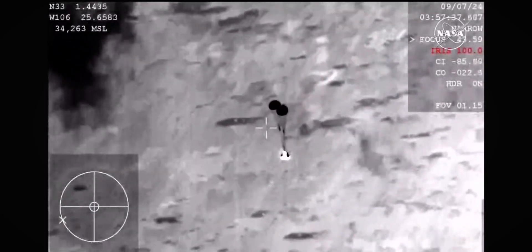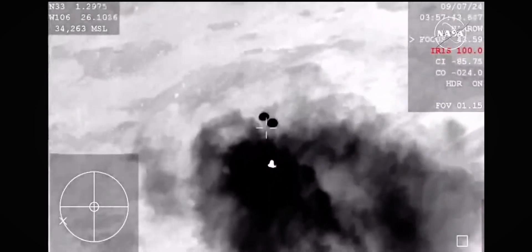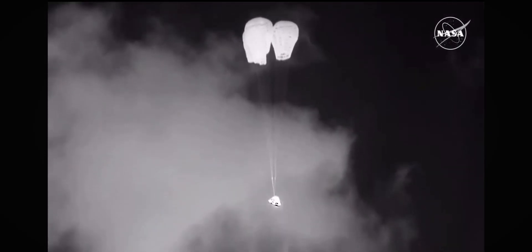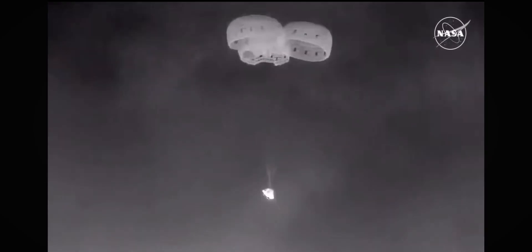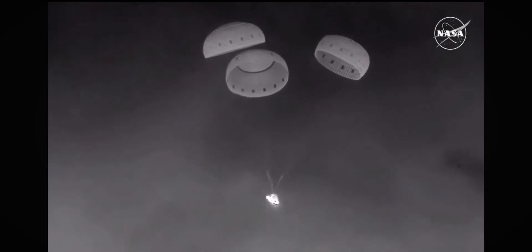After those mains are out, we'll see the bottom heat shield that has been protecting Starliner through its journey through the atmosphere come off, making way for the landing airbags to deploy. And there are the main parachutes on your screen — we see three out, currently reefing. The teams at the landing recovery site report that they heard the booms as those came out. Three good mains fully open.